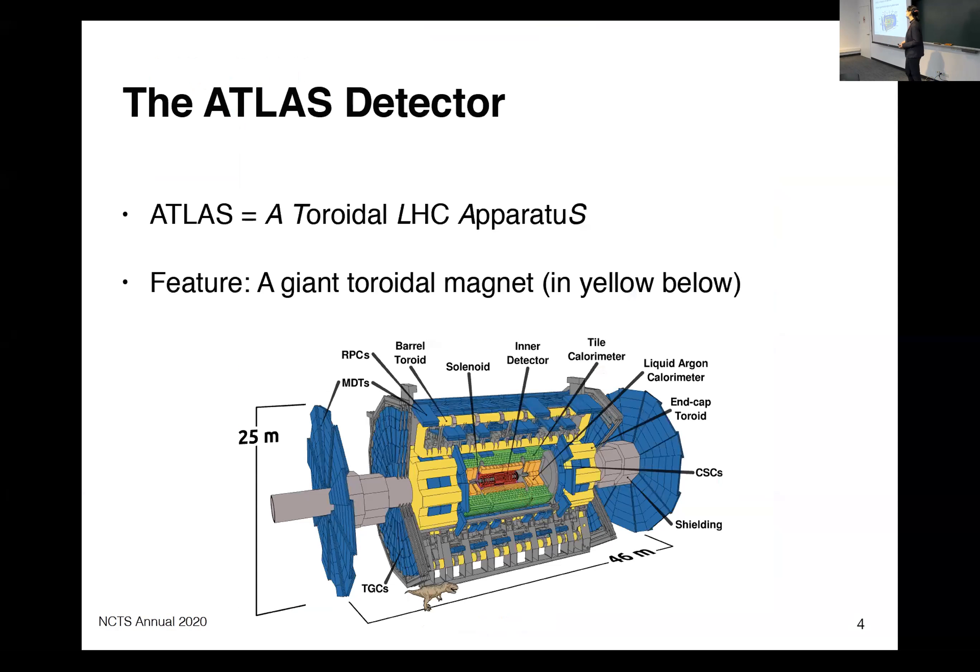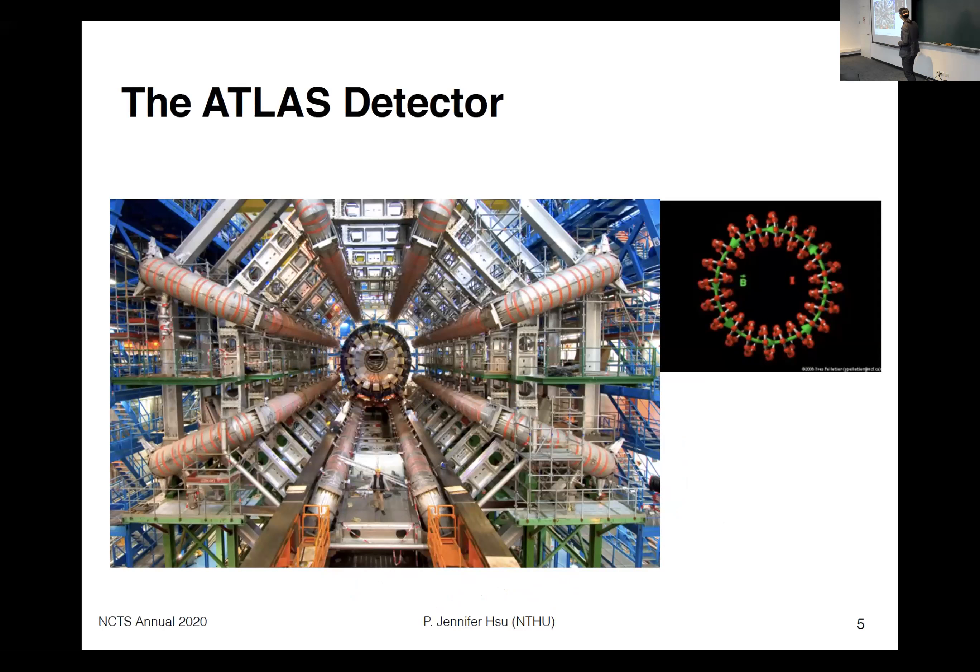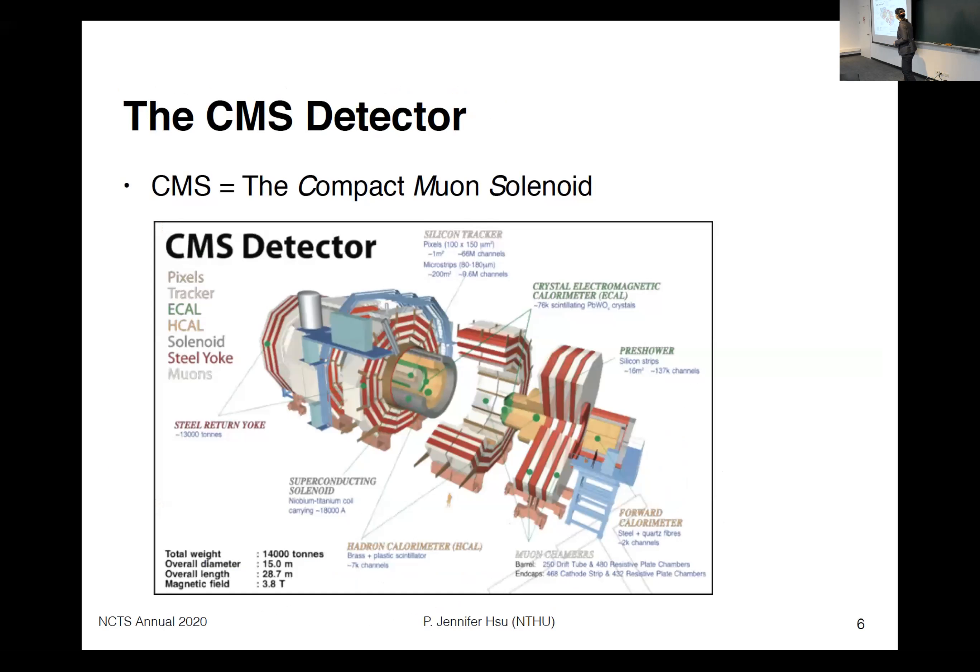ATLAS stands for 'A Toroidal LHC Apparatus.' This name comes from its giant toroidal magnets shown in bright yellow in this cartoon of the ATLAS detector. This is an art picture for the ATLAS detector showing the eight coils of these large toroidal magnets. CMS stands for 'Compact Muon Solenoid' because their largest magnet is in the shape of a solenoid.